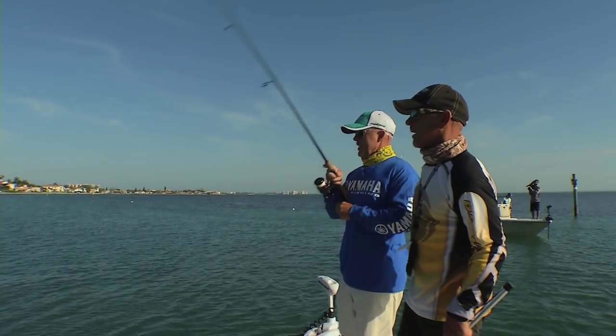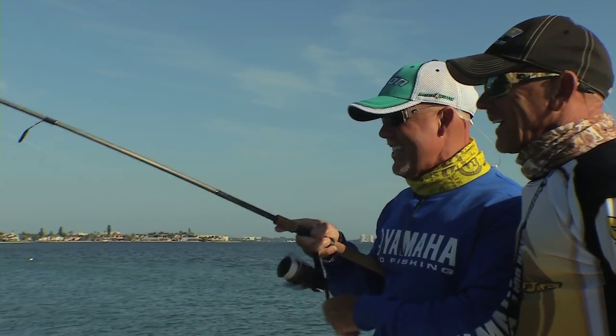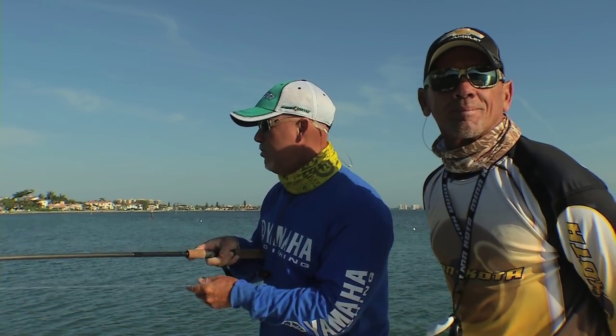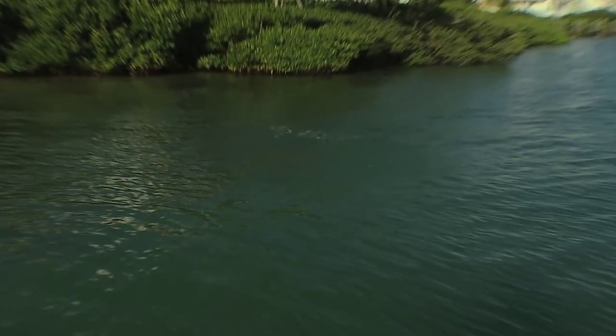Thank you so much, Jeffrey, for inviting me to Sarasota so we can always do what we do. Welcome to Sportsman's Adventures — I'm with Jeff Page. This week we're going to teach you guys how to really chum a place to get fish that maybe are highly pressured or don't want to bite. Stay tuned and see exactly what we have in store for you, like this snook.